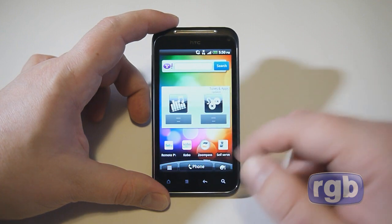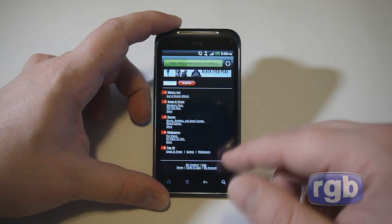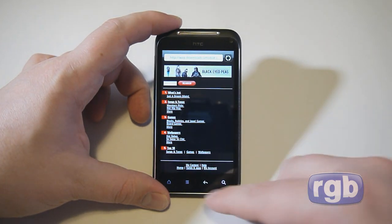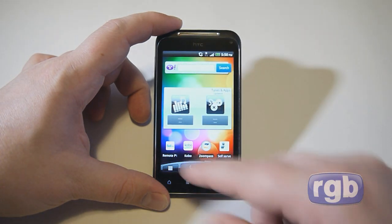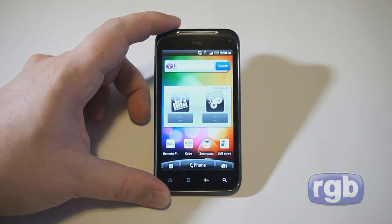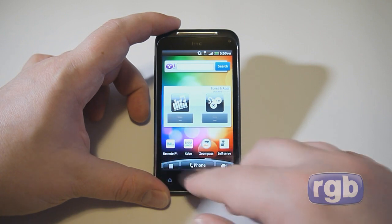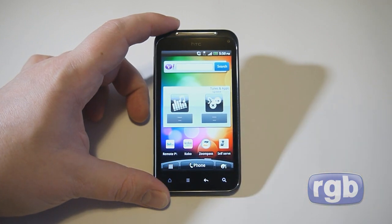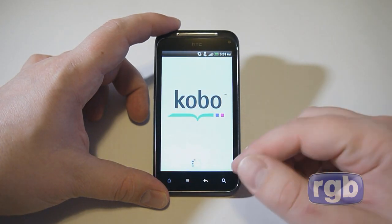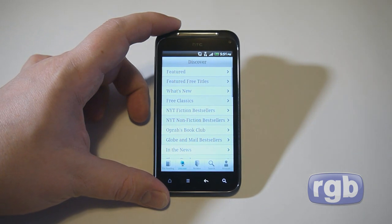There are a couple of pre-installed widgets. We have a Virgin Mobile and Bell ringtone and game widget, which is a bit odd since on Android you mostly download that kind of content from the Android Market. There are also some included Bell apps: a Remote PVR application that prompts you to download it from the Market, Kobo e-reader, and Zoom Pass for mobile payments.